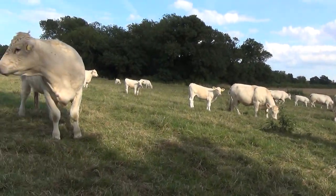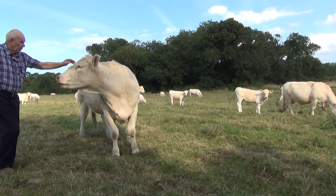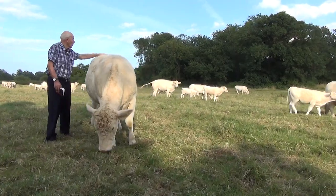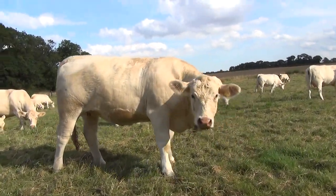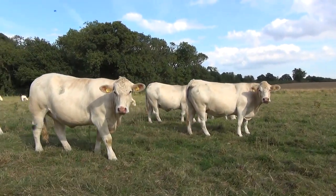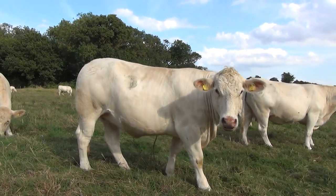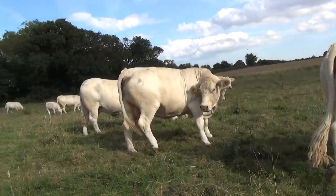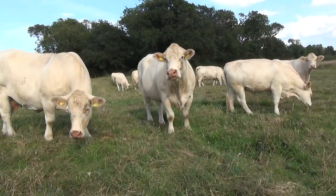A very nice heifer just here. And again you can see how quiet all these cattle are. This heifer is just over 2 years old. All of these cattle are polled bred. Quite a number of them are homozygous and those that aren't in the main are heterozygous.